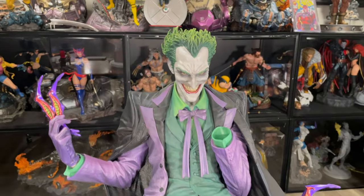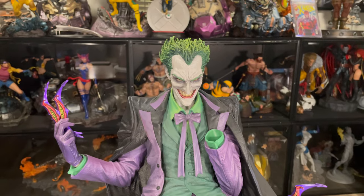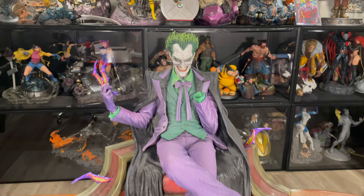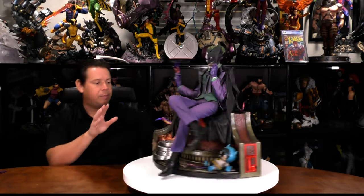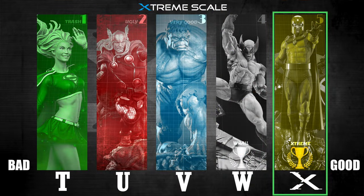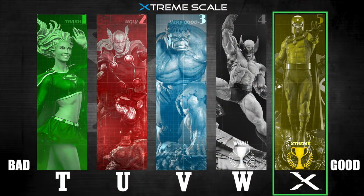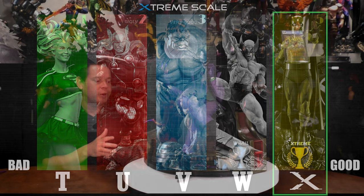They rarely disappoint. Paint — absolutely phenomenal. I like Joker better than the base; I think the base would be a four, but Joker's a five out of five without a doubt. Sculpt — same exact thing. I think the base is a four, but Joker — what you bought him for — is five out of five. You buy this for the Joker, not for the throne. And this is an extremely well-done statue.